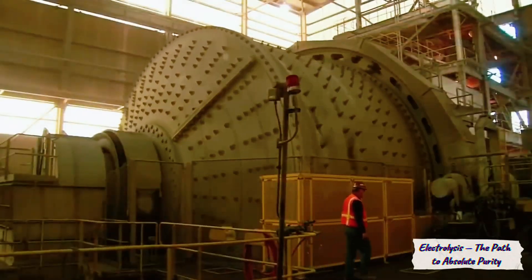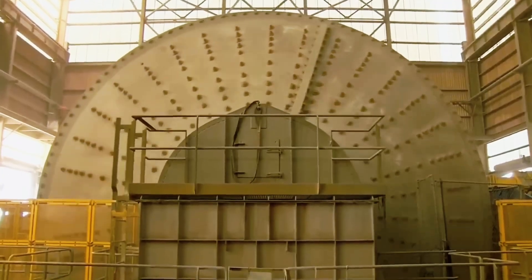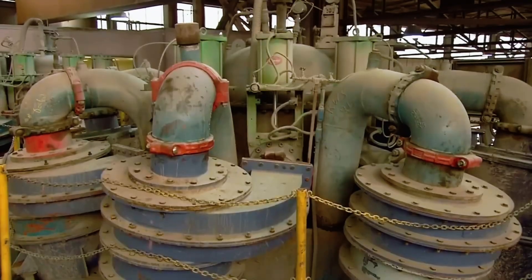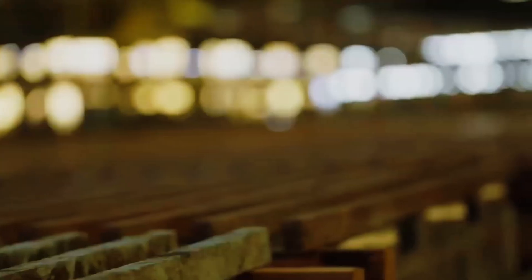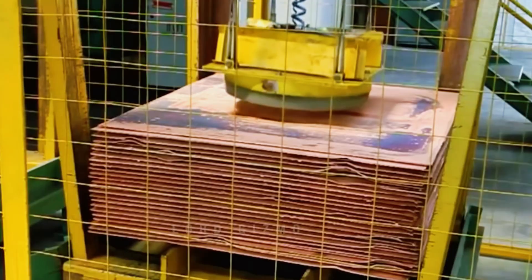In large electrolytic cells, copper anodes are suspended opposite thin starter sheets known as cathodes. The tanks are filled with an acidic copper sulfate solution. When an electric current passes through, copper ions leave the anode and deposit onto the cathode surface. Over about 10 days, each sheet grows to a thickness of 2.5 centimeters and a weight of over 120 kilograms. The resulting metal is 99.99% pure copper, ready to become electrical wire, microchips, or motor windings.